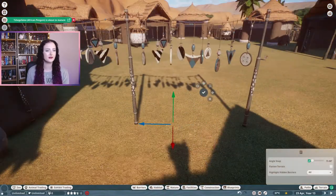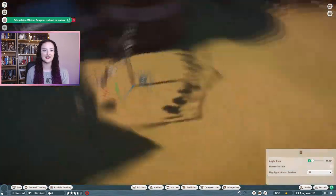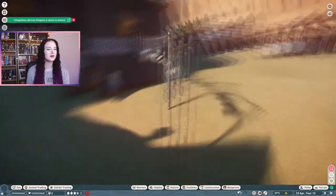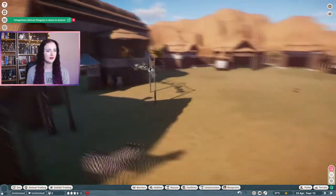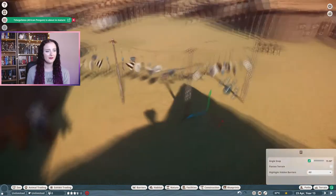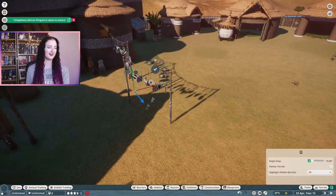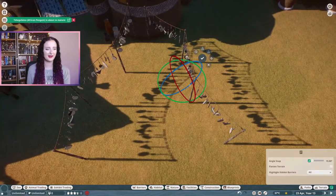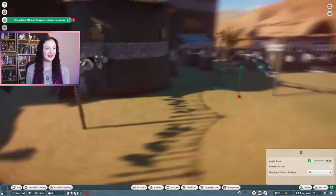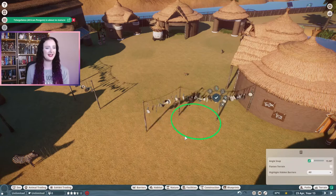Even though this village was meant to be kind of abandoned, I wanted it to feel lived in at the same time, so I wanted lots of different decorations with the pots and these beautiful bead decorations. I absolutely love these - I've added these into a few of my builds throughout the zoo. I absolutely love clutter. I used to put so much clutter into my builds when I built in The Sims, so adding all of these decorations and details makes it feel homey and lived in.